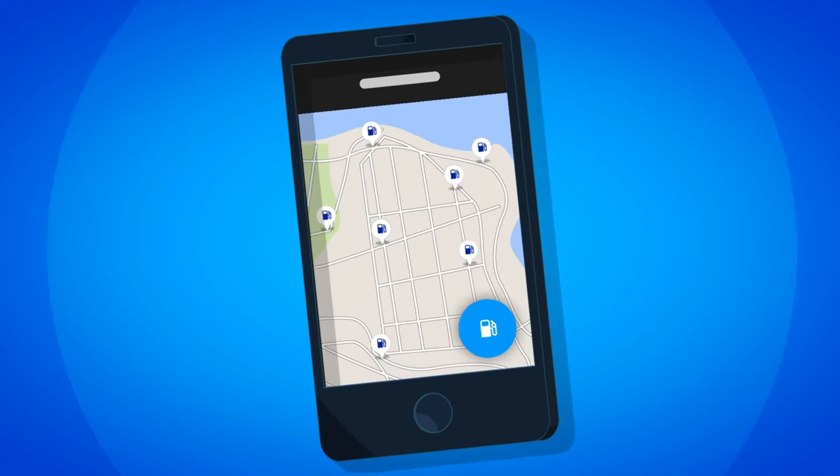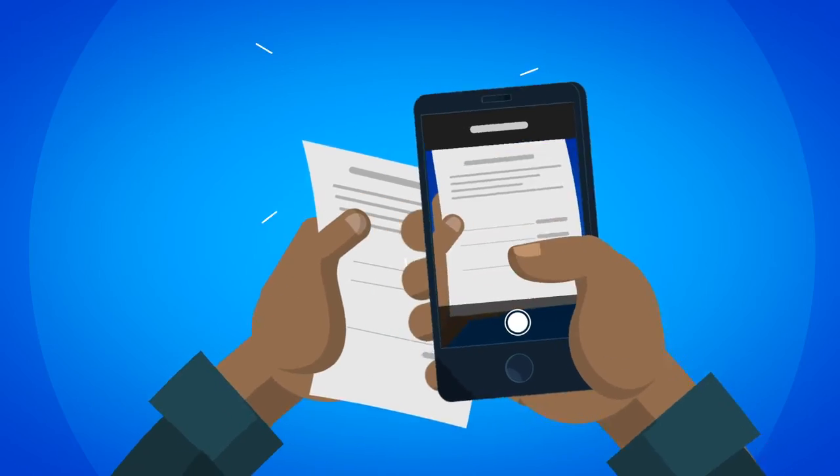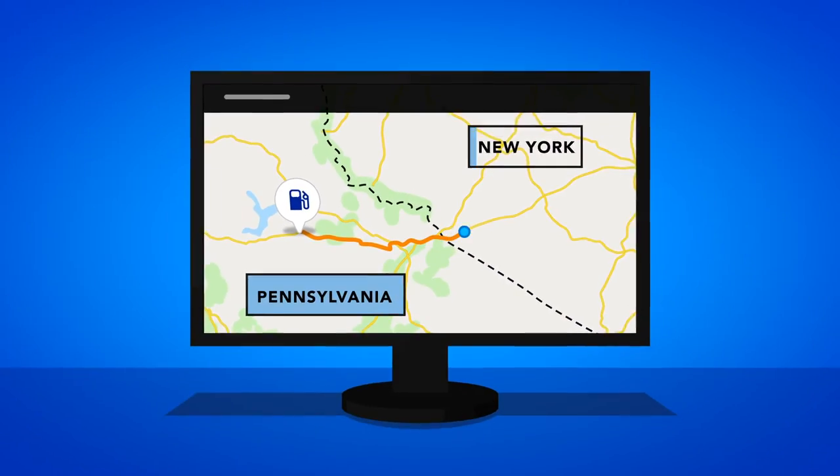Quickly find fueling locations as well as parking, rental, service, and public scales, and digitally submit fuel receipts, virtually eliminating paperwork.